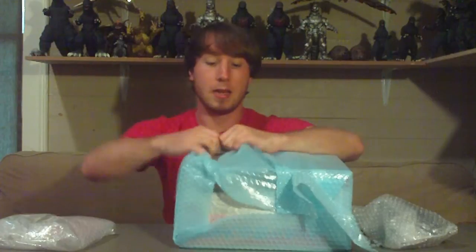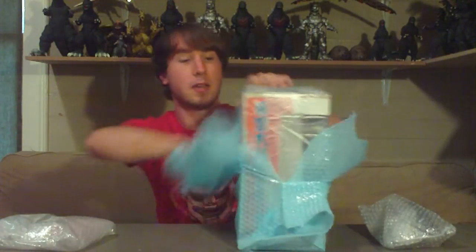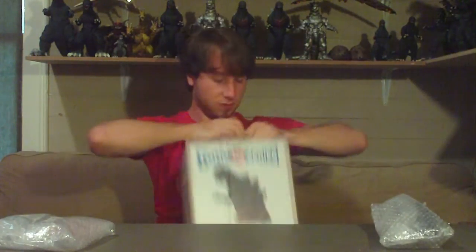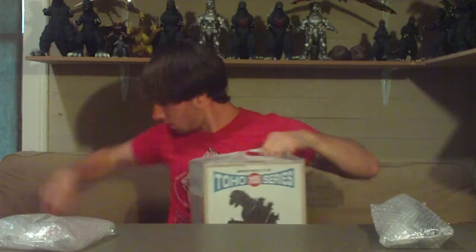I wonder what this could be. Even more wrapping. For God's sake, where's my knife? Alright, there we go.